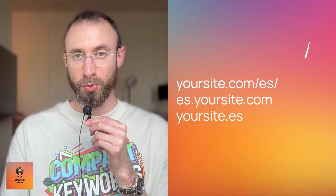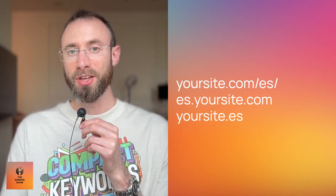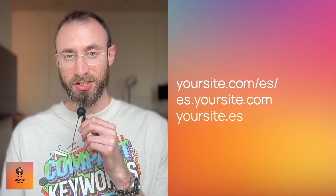The best way to do it is to just use a subdirectory — your website.com forward slash ES. Your homepage in the other language would literally be your website.com/es, and then your normal URL structure would come after that. So your about page would be your website.com/es/sobre-nosotras — that's 'about us' in Spanish. That would be your about page.